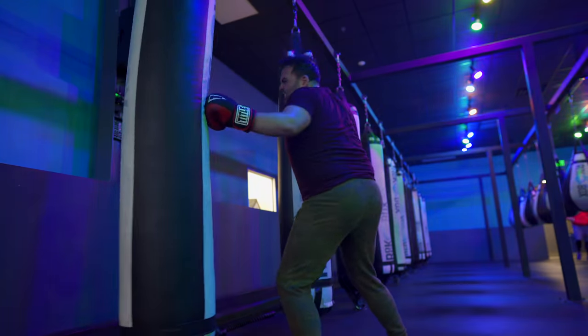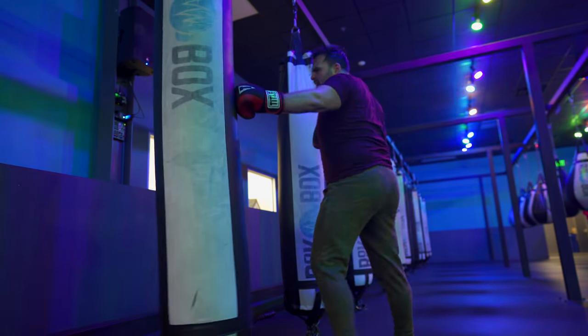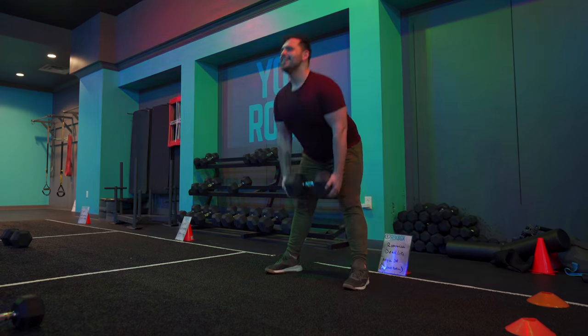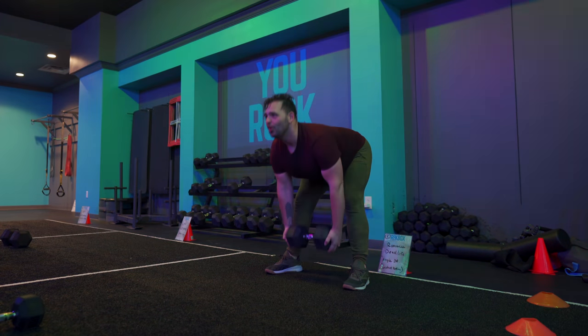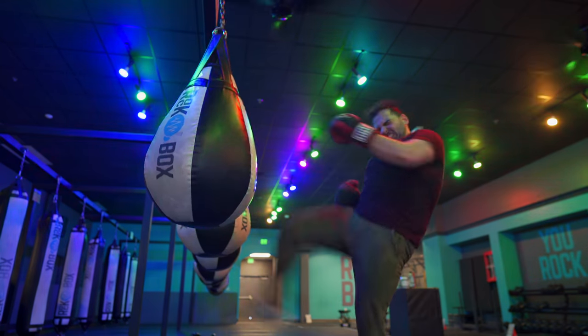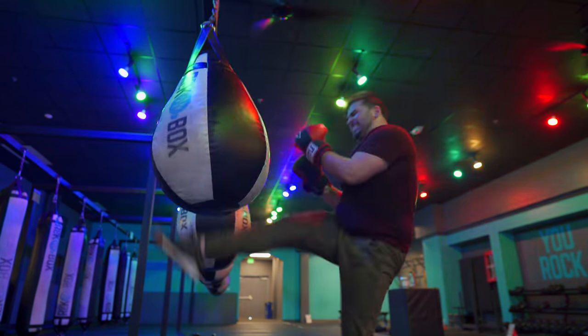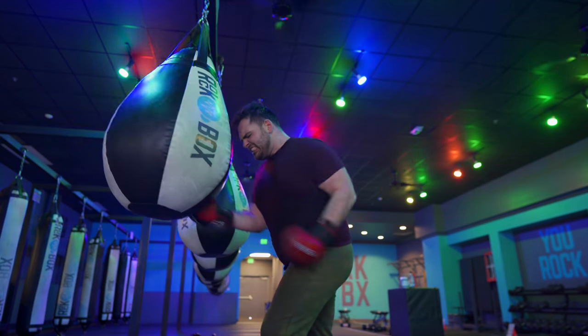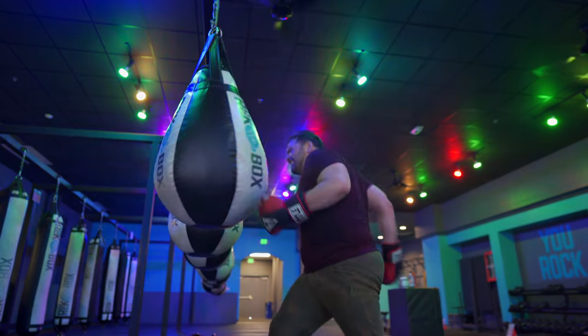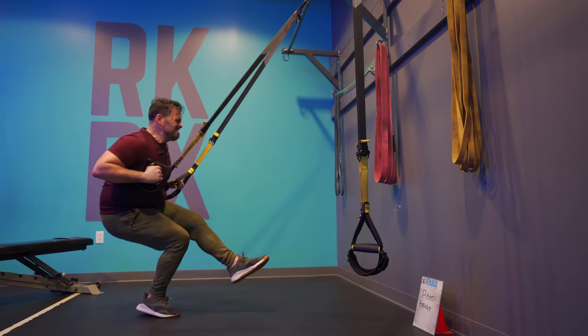I'm eating 2,757 calories a day — that sounds like a ton, and it is, especially when you're not wasting a single calorie. I'm working out like crazy and need to put on muscle, not lose it. Of those calories I need 243 grams of protein, 138 carbs of which 40 need to be fiber, and 137 grams of fat.